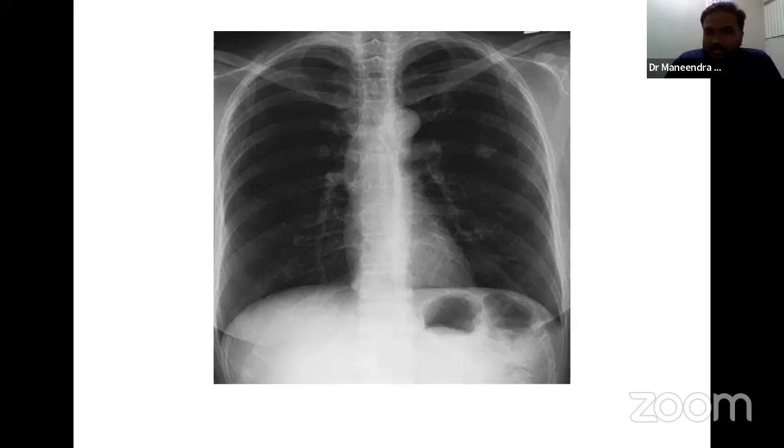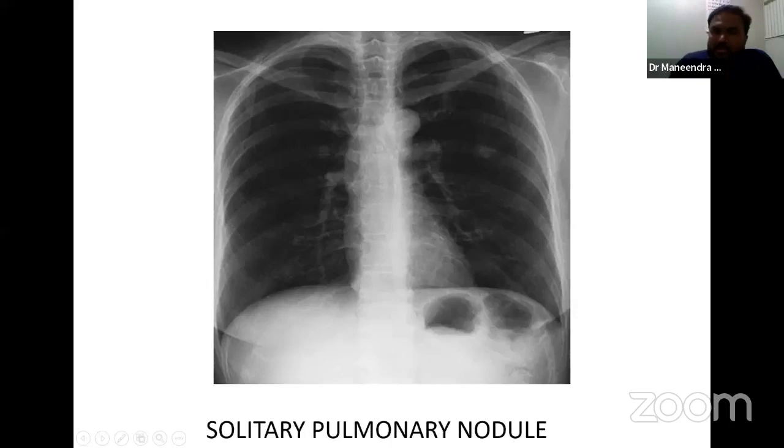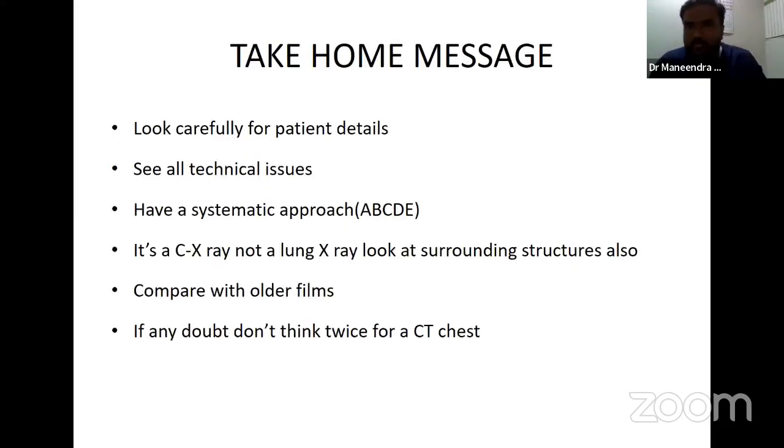A 35-year-old female patient who has come for a routine checkup — she is not symptomatic at all. On the X-ray, there is a solitary nodule which is easily missed. If you take a biopsy, it might come back as malignancy. The patient is in the early stage where she is not symptomatic, so we can diagnose early by looking at these kinds of incidental nodules.